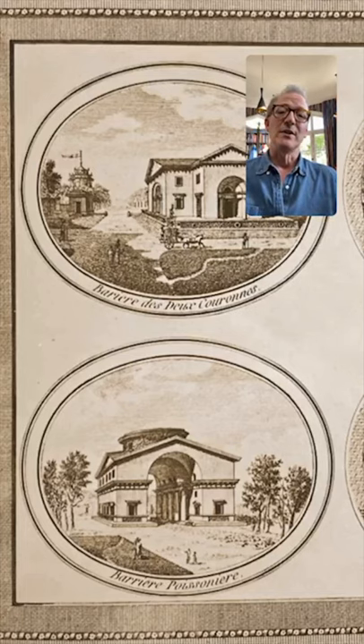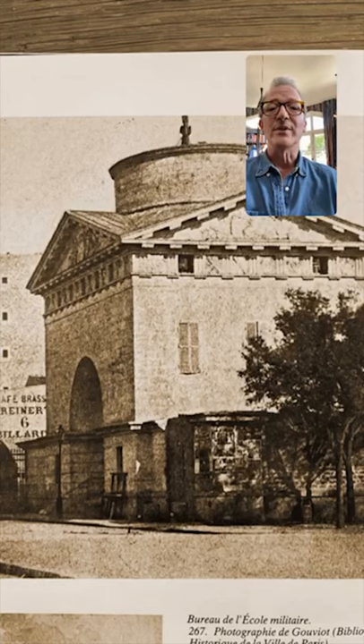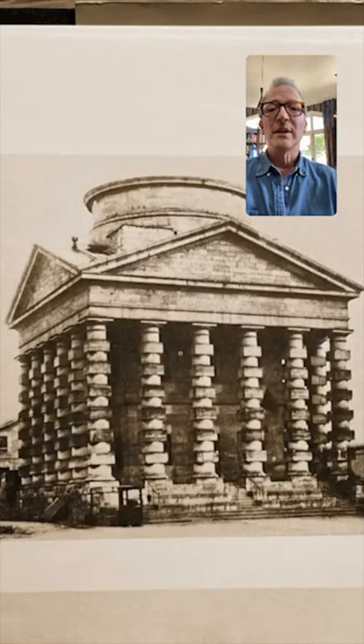Because there was import duty into the city, they put up this wall, and he built all these pavilions which were called the Barrières. Here are some old photographs of them before they were destroyed. They're just these incredible, elemental designs with this massive rustication. There were something like 36 of them dotted around Paris. I think this is one of the ones next to where the Arc de Triomphe would be now.